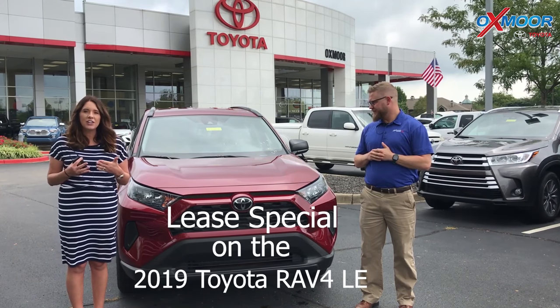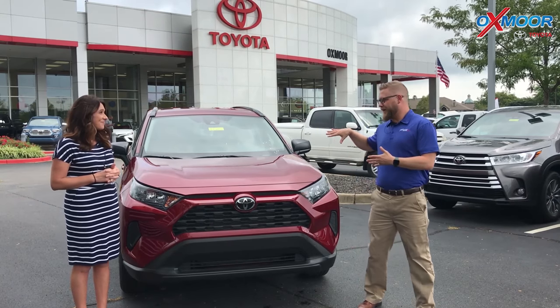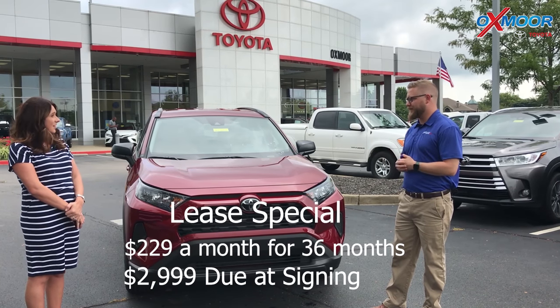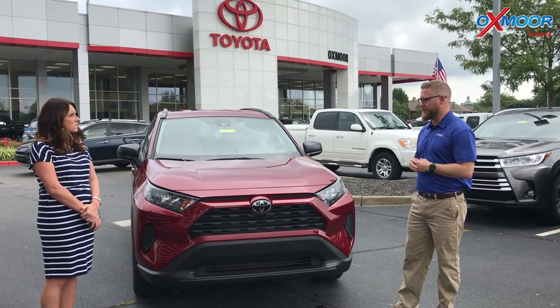There's actually a really great leasing special on this. Chuck, what is that? On the LE model — this one specifically here — it's $229 a month with $2,999 down due at signing. Awesome, that's really great. Very cool — we'll have some more details about that as well.